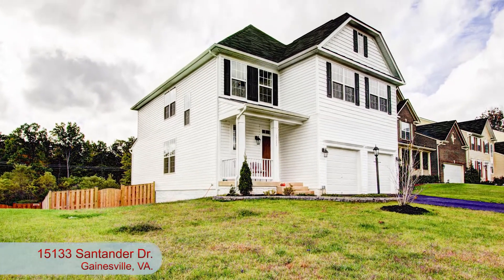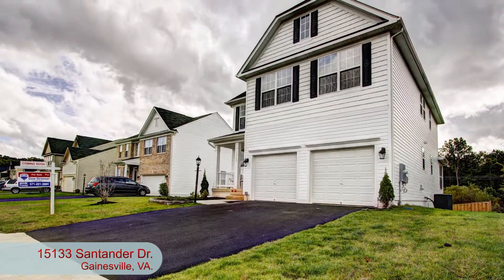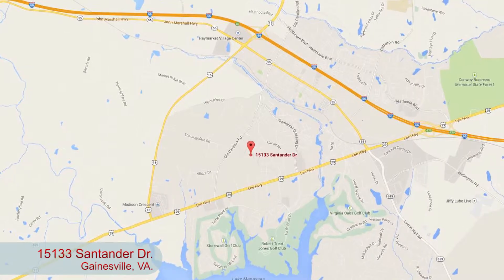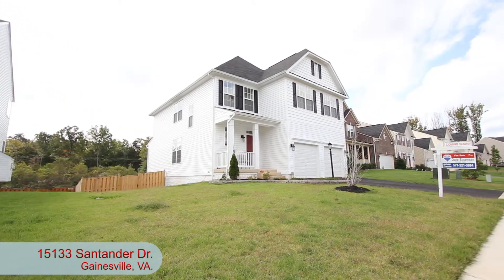Today we're checking out a gorgeous four-bedroom, three-and-a-half-bath home that's practically brand new and is just minutes to Route 29 and I-66. This is the Hopewells Landing Community in Gainesville, Virginia.